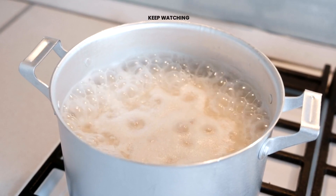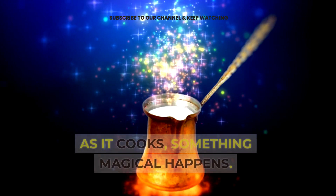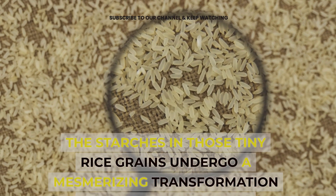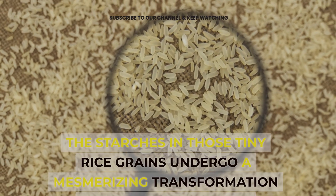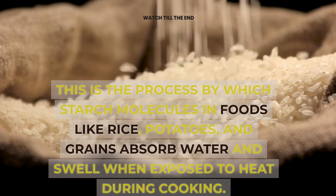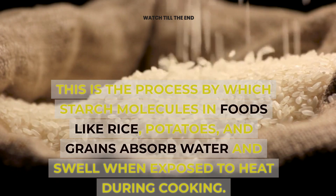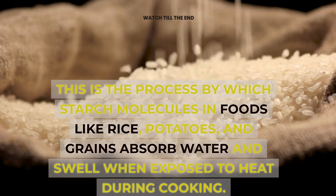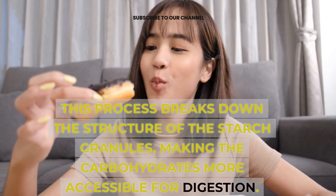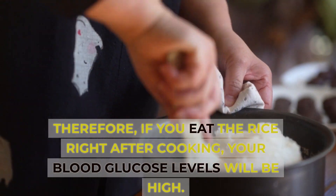Cooking rice: the wonders of gelatinization. Picture this — you're in the kitchen, whipping up a batch of rice. As it cooks, something magical happens. The starches in those tiny rice grains undergo a mesmerizing transformation called gelatinization. Gelatinization increases the availability of glucose from starchy foods. This is the process by which starch molecules in foods like rice, potatoes, and grains absorb water and swell when exposed to heat during cooking. This process breaks down the structure of the starch granules, making the carbohydrates more accessible for digestion. Therefore, if you eat the rice right after cooking, your blood glucose levels will be high.